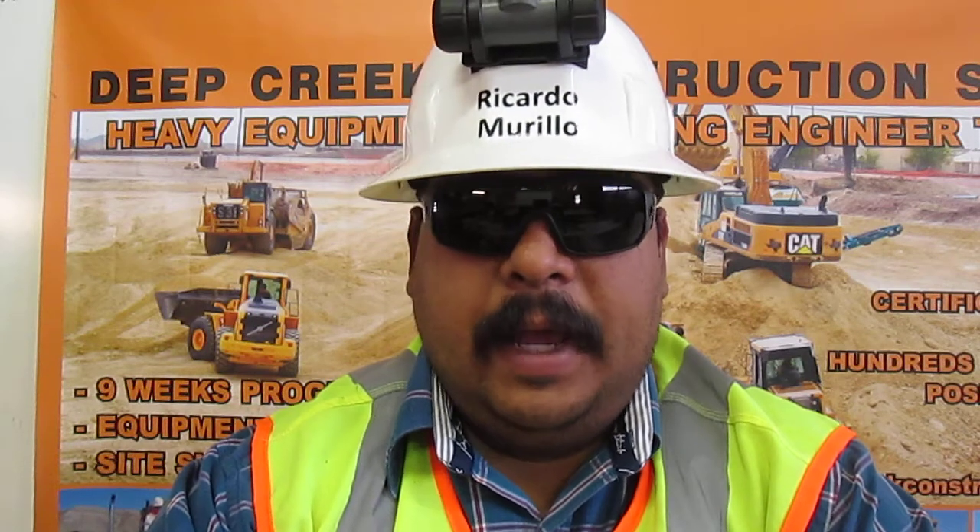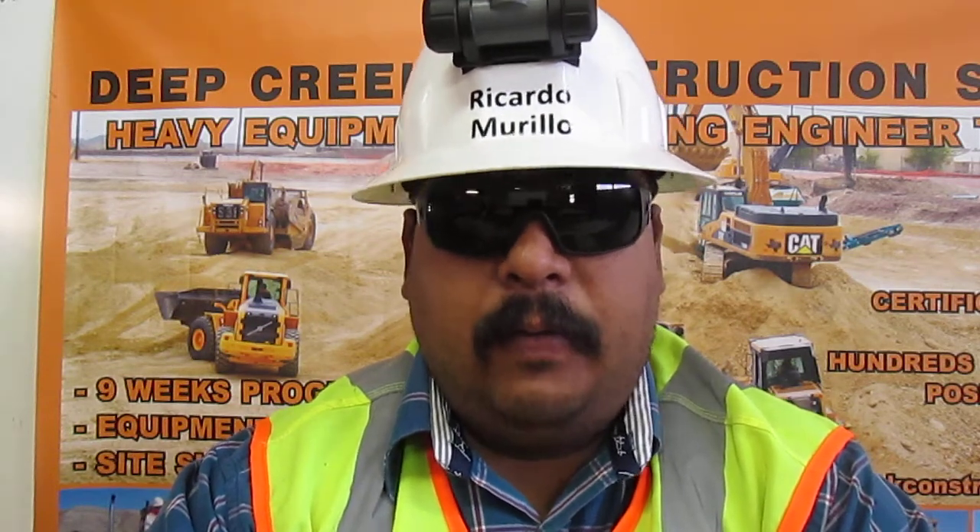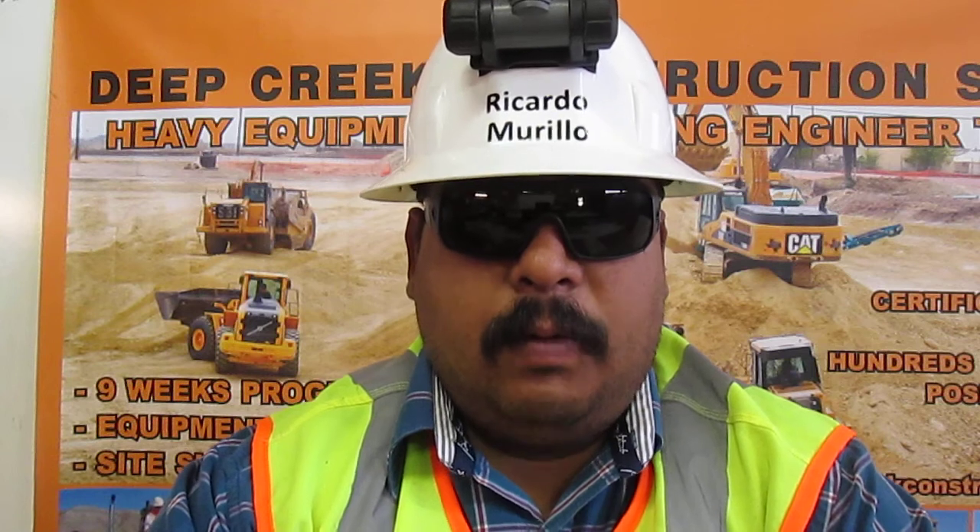I am construction math certified. I can calculate cubic yards, safe working load for rope and wire rope, and sling stress for rigging. I can work with fractions, compile ratio charts, and lay out a slope.